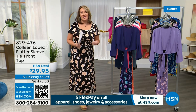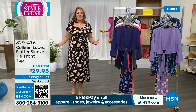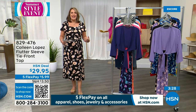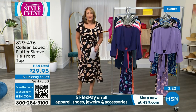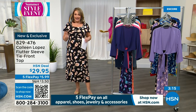We have hundreds of people on the phone — please be patient. Thank you for staying up with us. This is the kickoff to our Summer Style Event: 24 hours of fabulous summer fashion and accessories, all fashion on five flex pay on HSN today. Before you fall asleep, head to HSN.com, get your orders in, pick the color, pick the length, pick the size.